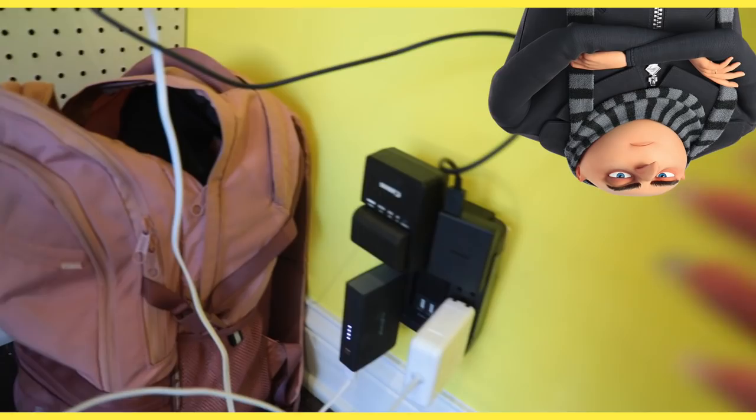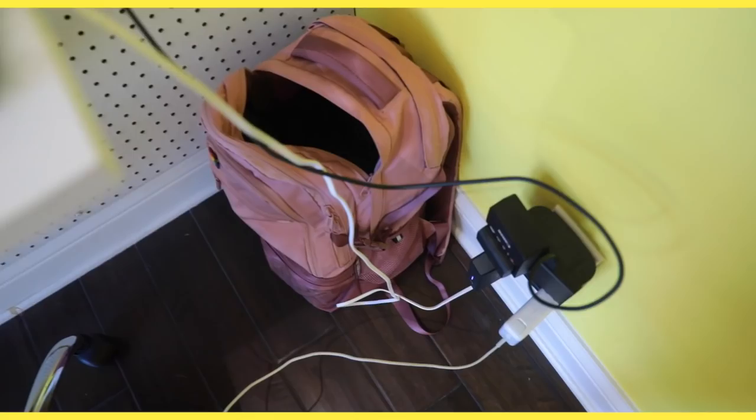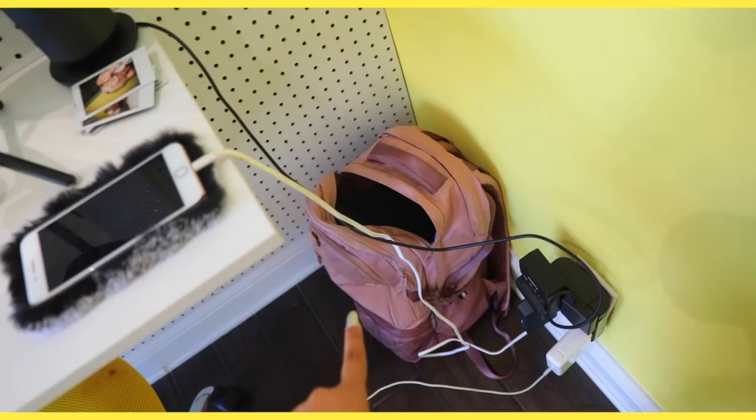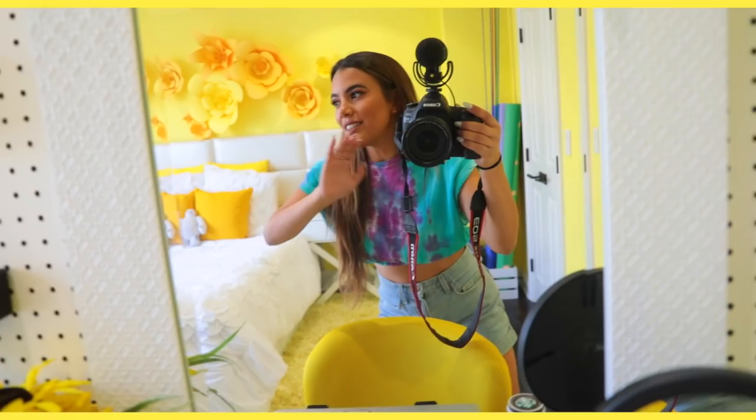Underneath my calendar, I have this charging block and it's a life changer. There are three outlets on this side, three on this side, and two USB ports — quite the good deal. That's my backpack because I'm going to London in a couple hours. I was just talking about how I have no plans, but I'm going to London. I'm going to pack my electronics when I've done this video, but that's my carry-on backpack. This pegboard is so crazy and amazing — it's everything that I've ever wanted.